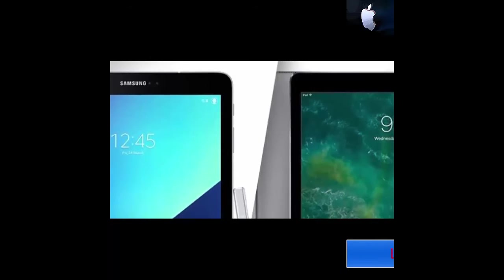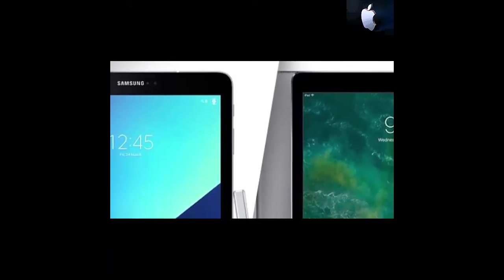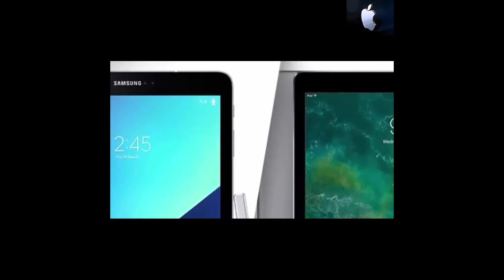Performance: Last but not least, you have to know that the iPad Pro relies on an A9X processor designed by Apple itself. Meanwhile, Samsung made their tablet using the Snapdragon 820 CPU, which, to be honest, is not such a new release on the market. In the end, the winner of this category is the iPad Pro, thanks to its performance level.